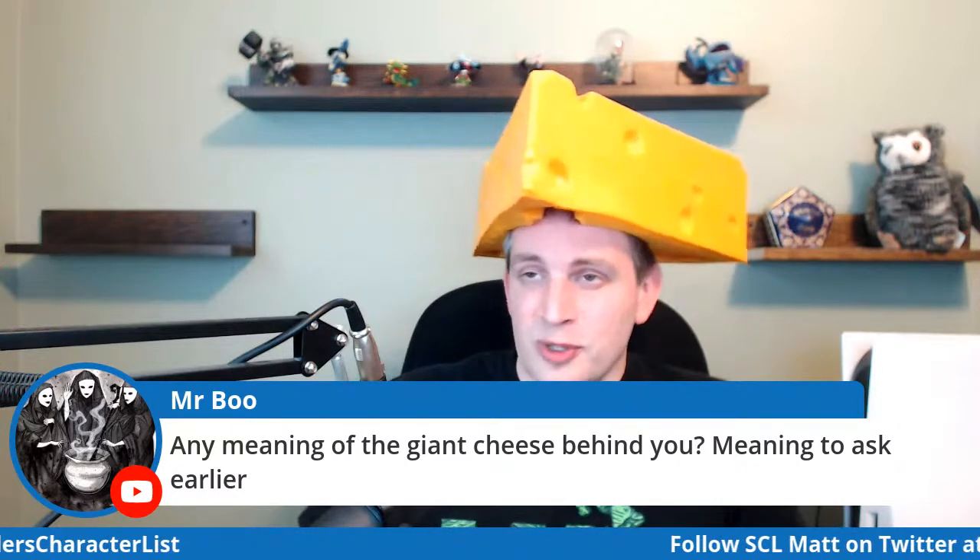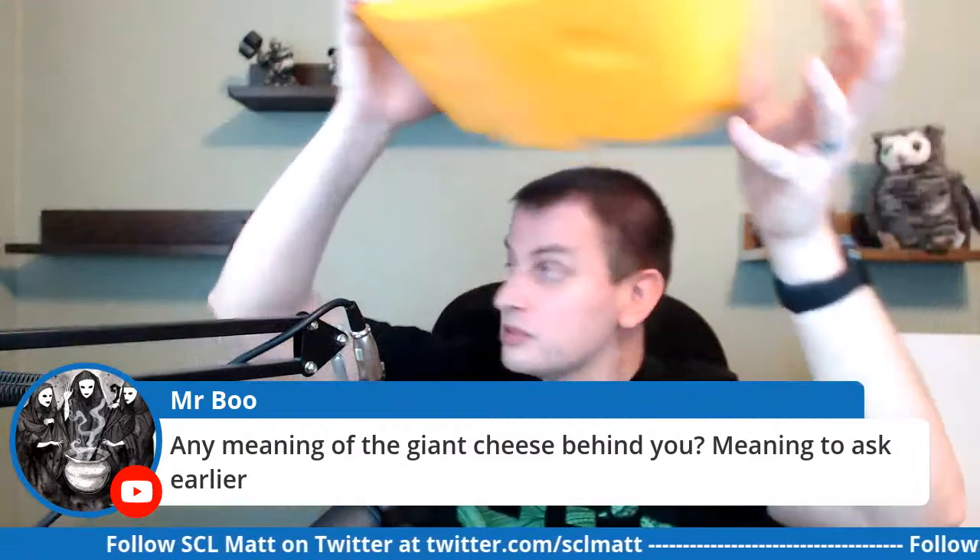For anyone curious about the giant cheese in the background — I live in Wisconsin. I'm a fan of the Green Bay Packers and we're affectionately known as cheeseheads, partly because Wisconsin is a dairy state. It's a name we've taken on over decades, and this is the attire we wear to games.